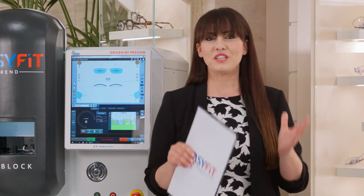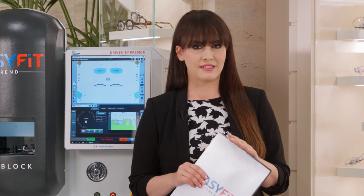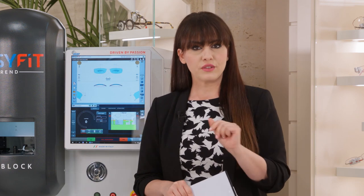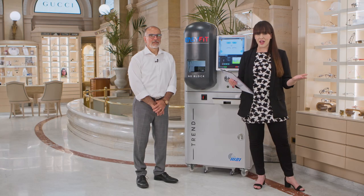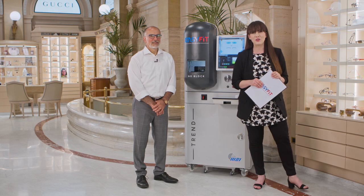We have come to the end of our special preview. Thank you for your participation. We invite you to stay connected — our chat box is still open, so feel free to write any comments or ask questions you may have. Discover all the features of the new MEI Easy Fit Trend on our dedicated website. Let's rewrite the history of professional lens edging together. Thank you all. Ciao!